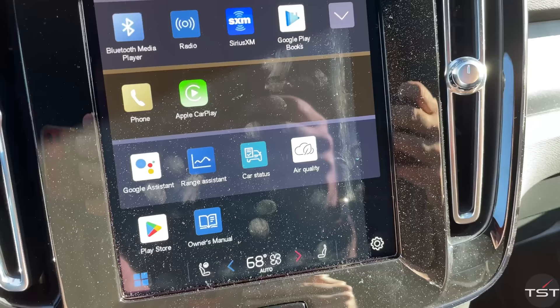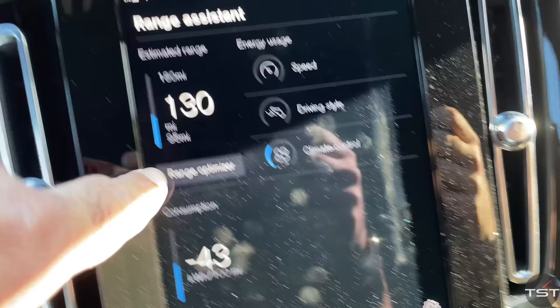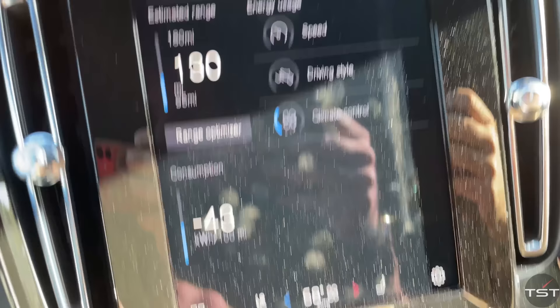Well, I'm a dummy. There's no range gauge in the main cluster, but if you go into the center screen and make the range assistant app part of your home screen, you can get your range by pressing the home button. So ignore what I just said.